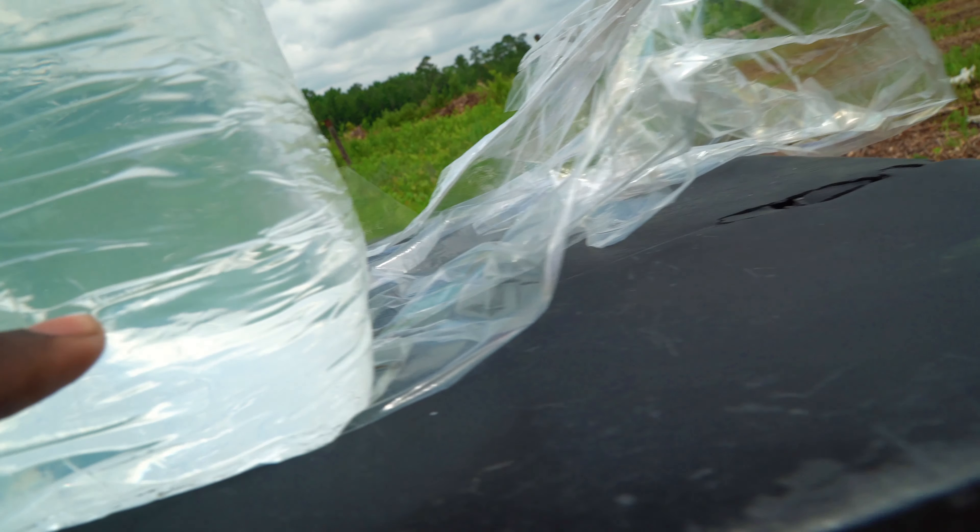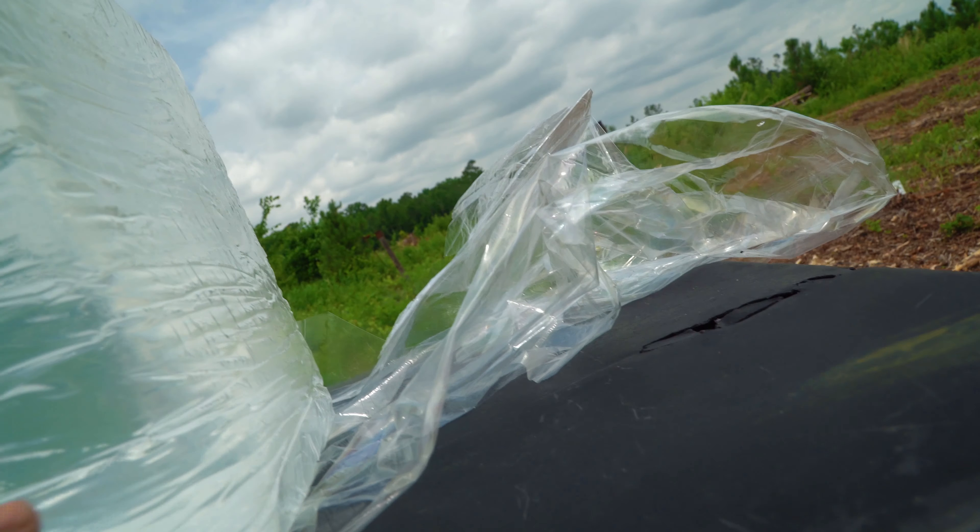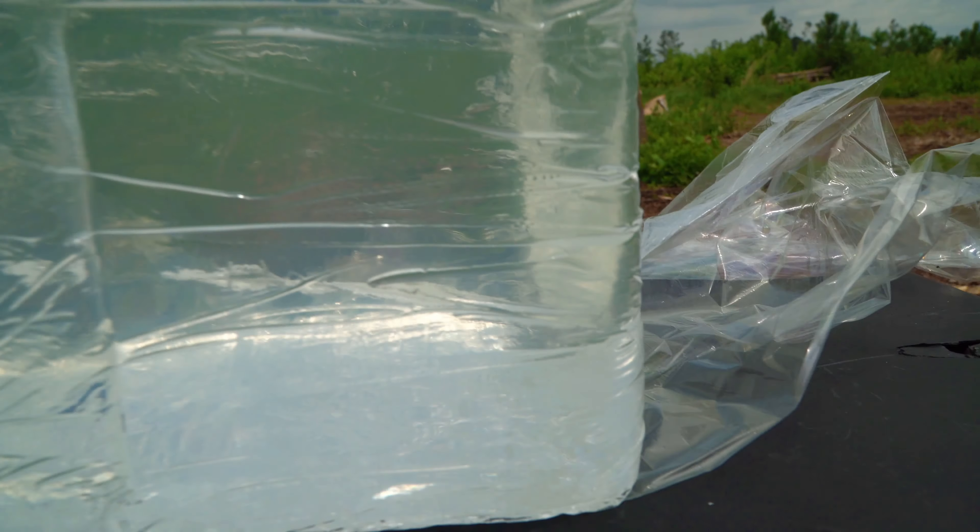So what we have here — the .22 stopped right here, which is at least half the block. I would guess, off of a guesstimation and not being too scientific, about 12 to 13 inches. Now the 9 millimeter came in and it's right here — and it actually, I can't quite tell where it stopped. This block is heavy.